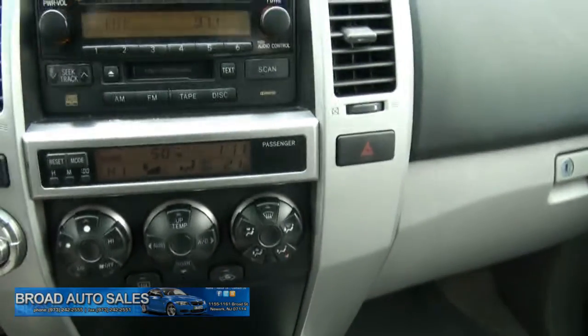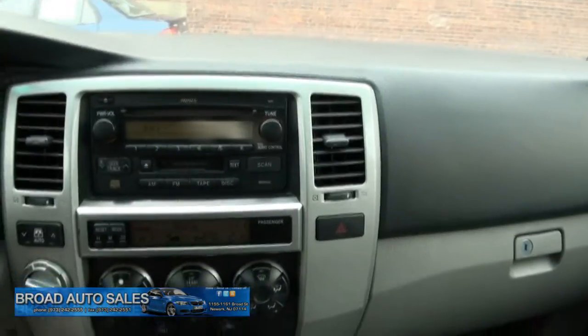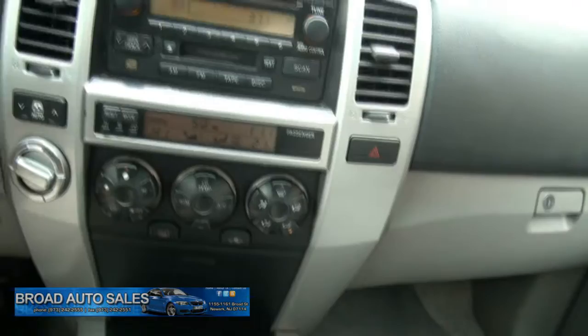Digital climate control. Toyota radio. Definitely a nice SUV. I mean, it's been out for quite some time — the 4Runner has been in the game a long time.